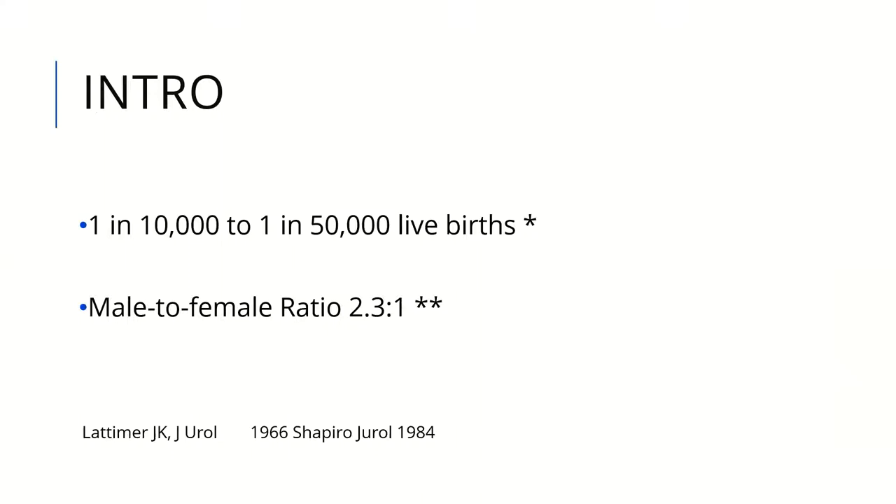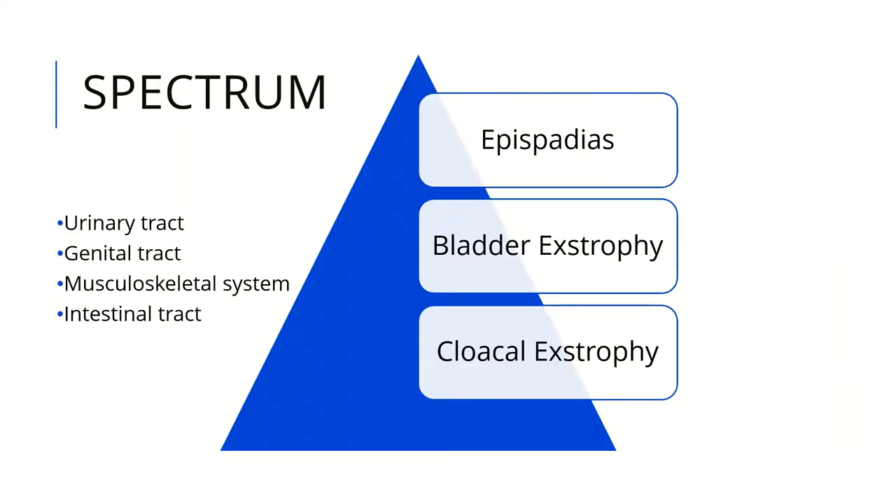Bladder exstrophy occurs in 1 in 10,000 to 1 in 50,000 live births, with a male to female ratio of 2.3 to 1. Bladder exstrophy is a broad spectrum, starting from epispadias, passing to bladder exstrophy, up to cloacal exstrophy. It usually presents with urinary tract defects, genital tract defects, and musculoskeletal system involvement, and in cloacal exstrophy it also affects the spinal tract.